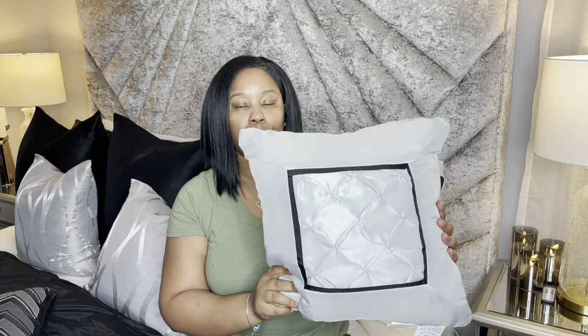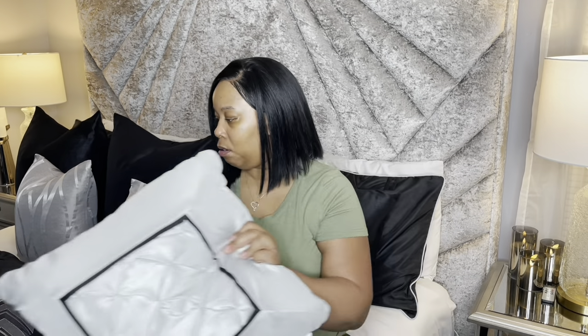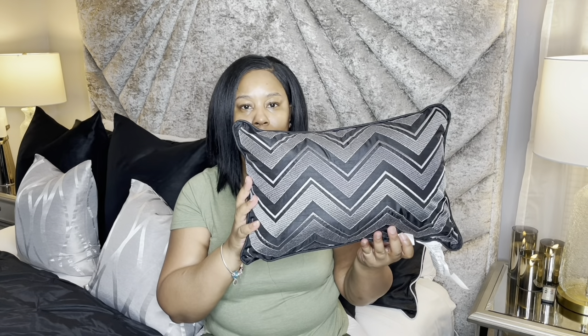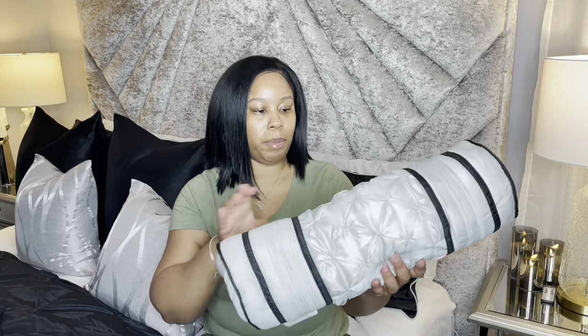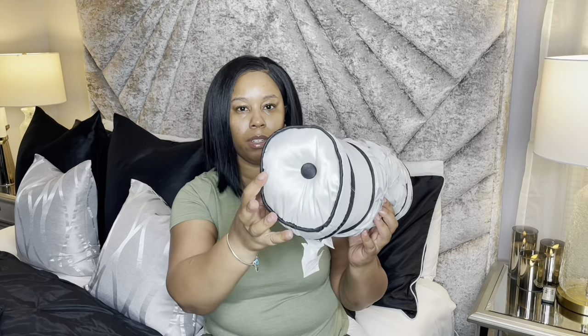It came with three decorative pillows — this is one, and then a little small one. And now this one is cute; it came with this one. It's the pinch pleat, just like the comforter, and it has the button.